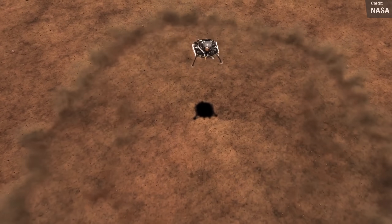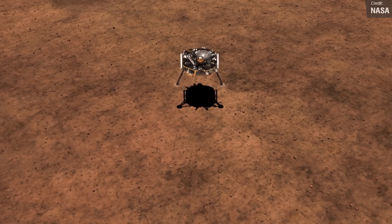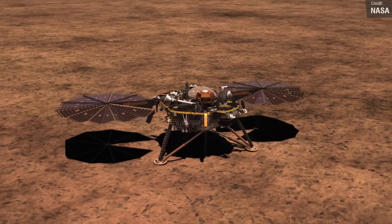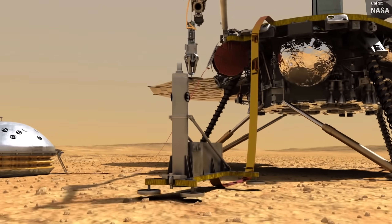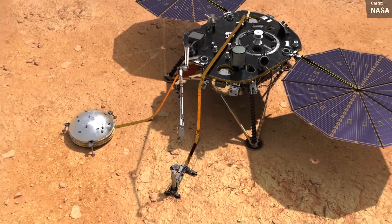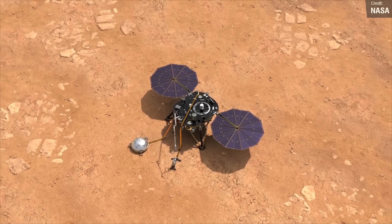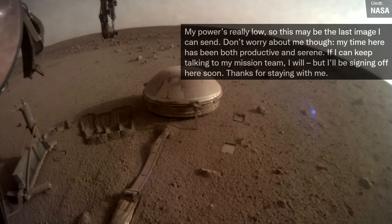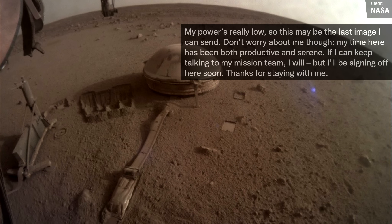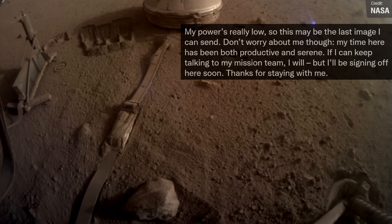In sadder news, we said goodbye to the NASA InSight mission. Launched in 2018, this robotic lander was designed to study the deep interior of the planet Mars, and it did its job well. Its planned mission duration was two years, but in the end it managed to soldier on for four years and 18 days, until it finally succumbed to power loss after its solar panels became too covered in Martian dust to supply adequate charge. We got one final image from the lander, released with the statement: 'My power's really low, so this may be the last image I can send. Don't worry about me, though — my time here has been both productive and serene. If I can keep talking to my mission team, then I will, but I'll be signing off here soon. Thanks for staying with me.'